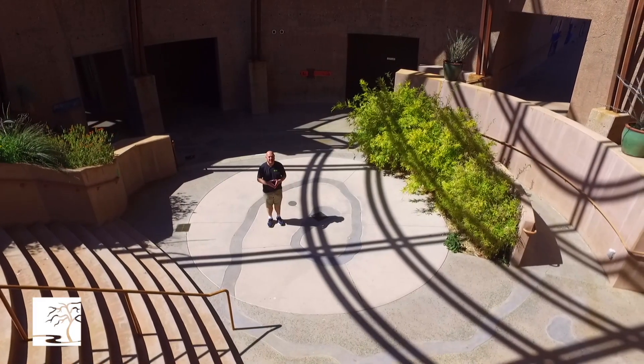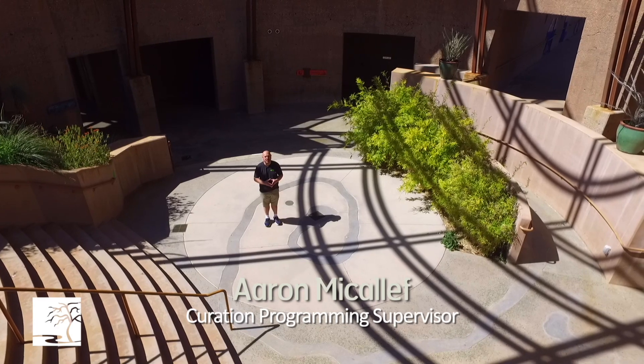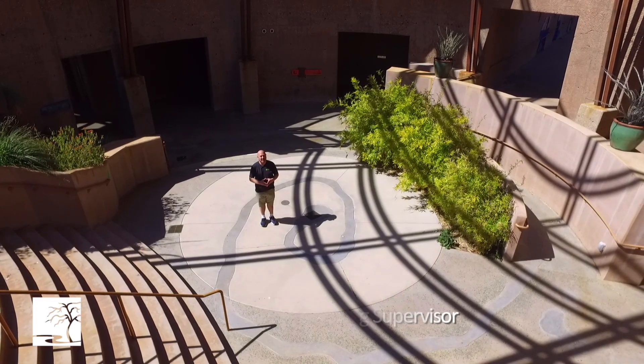Hi, I'm Aaron McAuliffe, the Curator of Exhibits at the Springs Preserve, and I'm continuing our walkthrough taking a look at some of the sustainable architecture in the Desert Living Center.